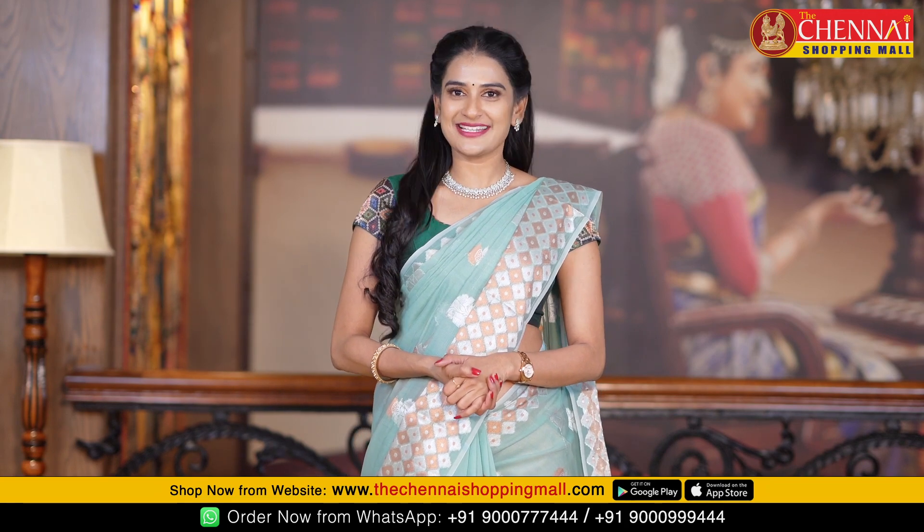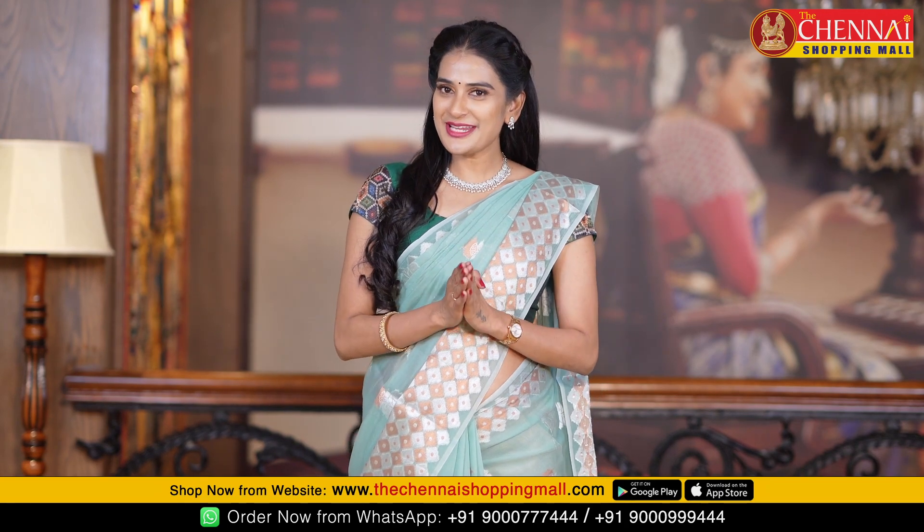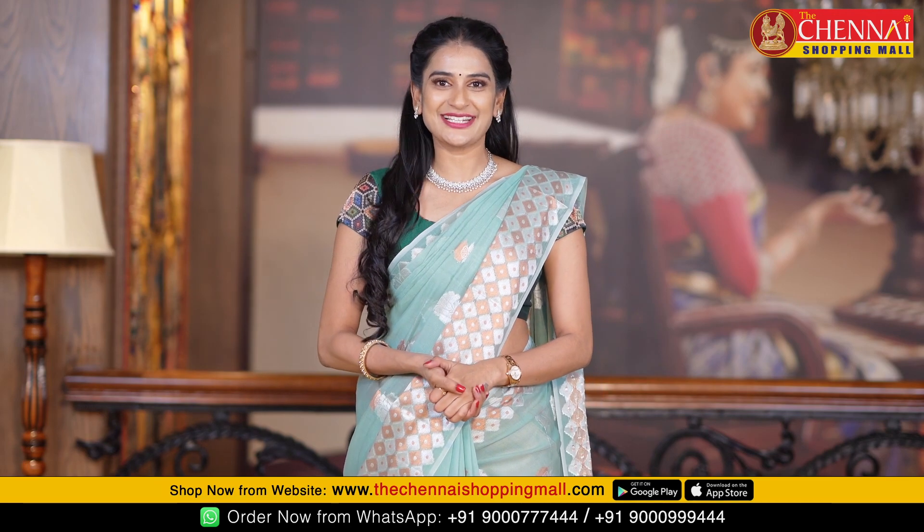Please give me a WhatsApp message. Today I am excited to show you some light weight Cicco cotton sarees.